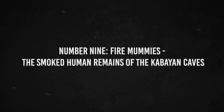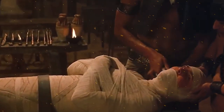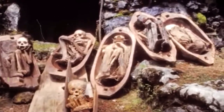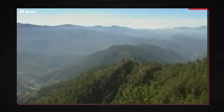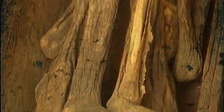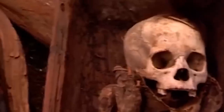Number 9: Fire Mummies — the smoked human remains of the Kabayan Caves. Mummification of the dead has been practiced since ancient times. The Egyptians in particular used mummification, giving rise to the clichéd picture of a corpse wrapped in gauzy wrappings. The finding of mummified remains in several caves in the Philippines marks a new form of mummy: the fire mummy. These were discovered in caverns near Kabayan in the Philippines' Bengay province.